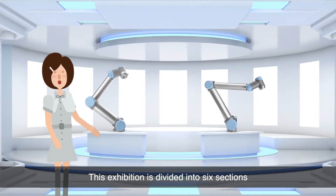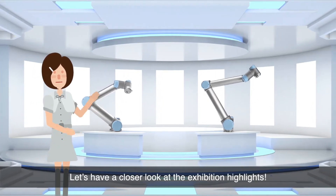This exhibition is divided into six sections. Let's have a closer look at the highlights.